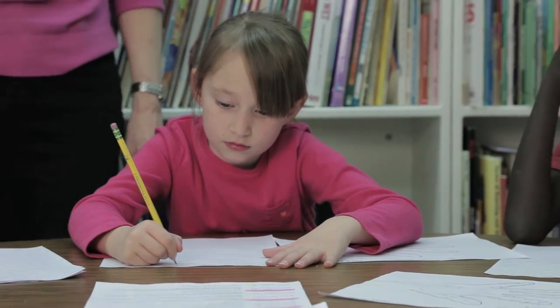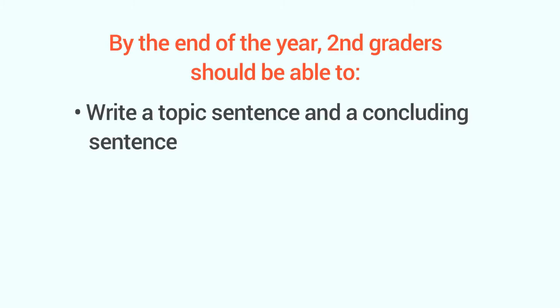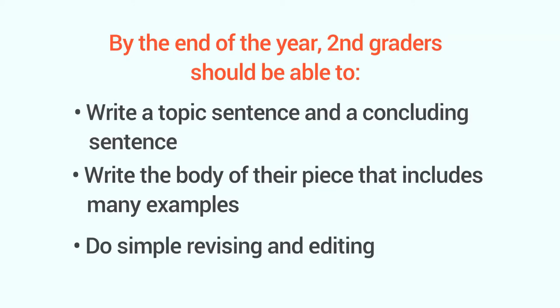So how to tell if your child's on track? Well, by the end of the year, second graders should be able to write a topic sentence and a concluding sentence, write the body of their piece that includes a lot of examples, and do simple revising and editing — checking their ideas and their spelling, punctuation, and capitalization.